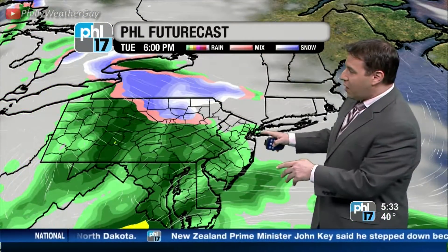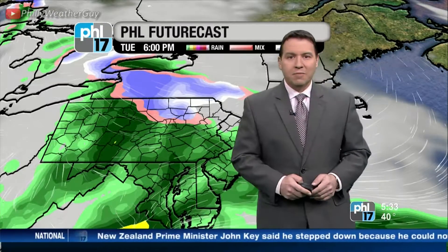But another system comes on in here tomorrow, bringing some more rain by tomorrow afternoon. So wintry mix today, expecting some rain tomorrow.